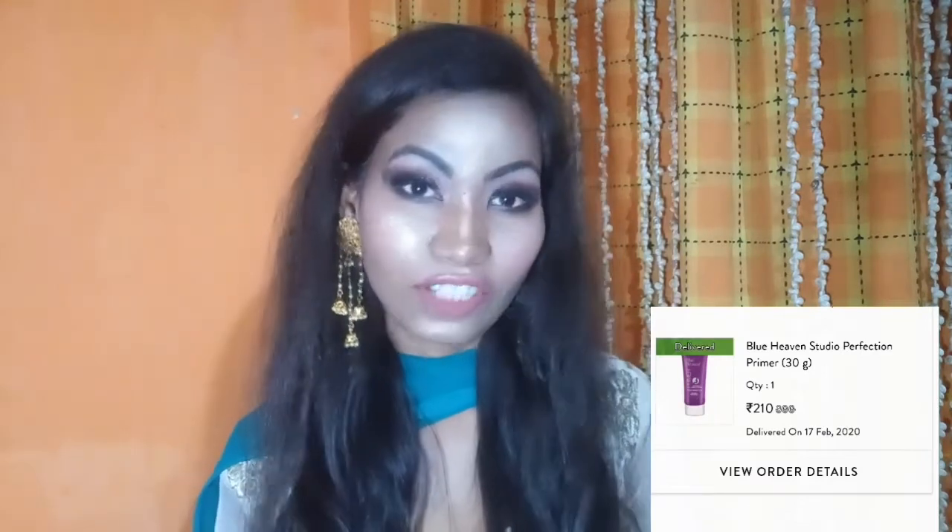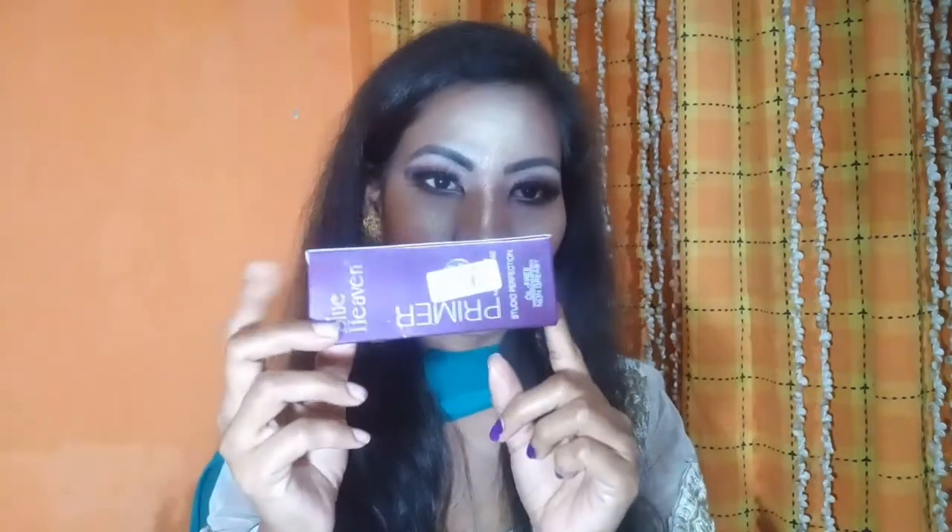This is a Blue Heaven primer. I will tell you about this primer — I have tried it especially for Holi. I created this look, so please see the video. This primer is probably around 300 rupees, and after discount I got a lot of discount. The packaging is very good, like this box, and inside it looks like this, and the price is written here.